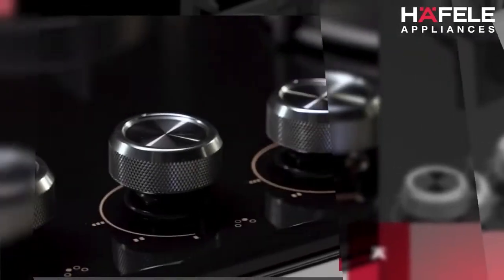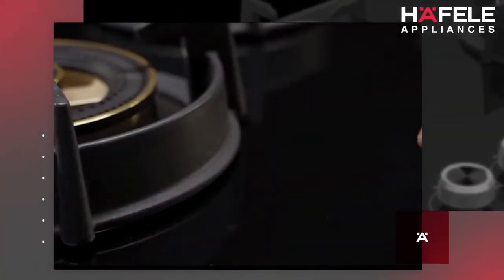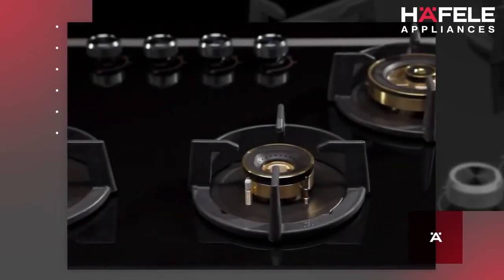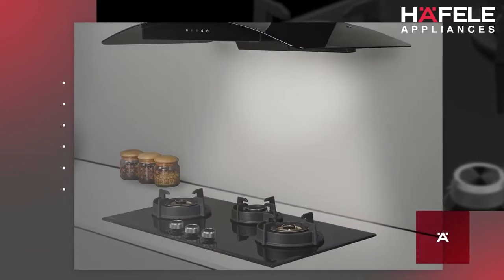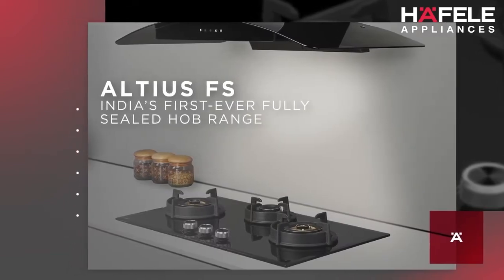Calibrating our observations to these patterns of cooking, we can proudly say that we have finally cracked the code of Indian cooking with the launch of Altius FS — India's first ever fully sealed hob range.